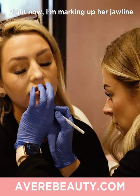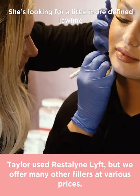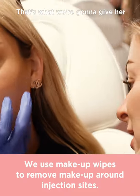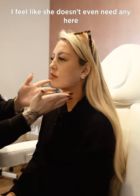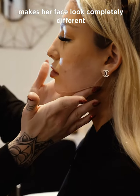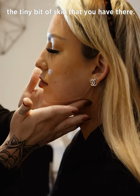Right now I'm marking up her jawline because we're gonna do some jawline filler. She's looking for a little more of a defined, snatched jawline, so that's what we're gonna give her. If you look at her from the front, I feel like she doesn't even need any here — it's all just in the back to build this up, and that makes her face look completely different.